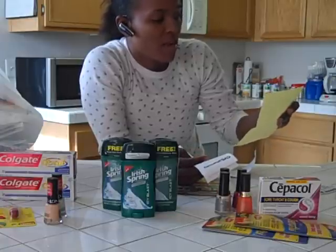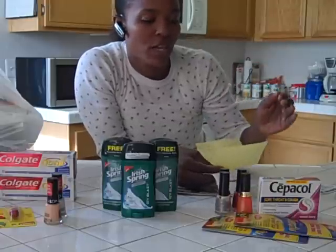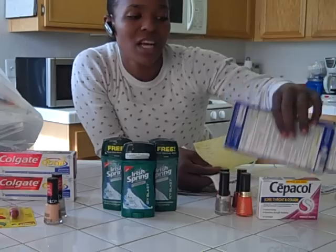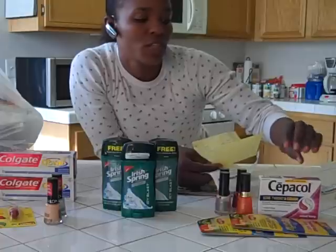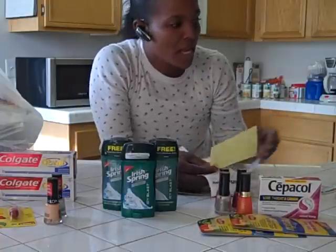They didn't have the Bayer and they didn't have the Benefiber sticks. So for the second transaction, I went ahead and got four more of the nail polishes, picked up two of the Theraflu — I had a $3 off two coupons, and that extra dollar they applied towards my whole transaction. I got the Sepikol, which I had a $1 off coupon for, and dollar off coupons for all three of these.